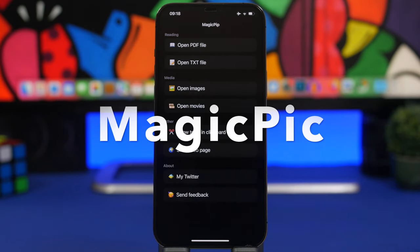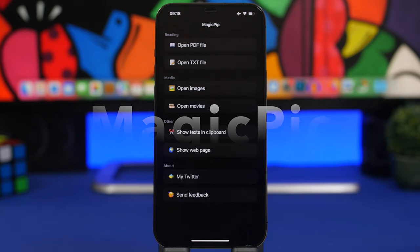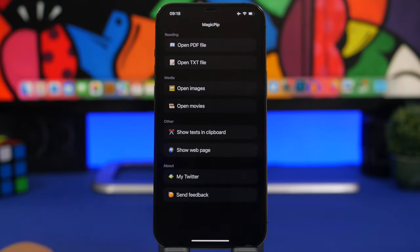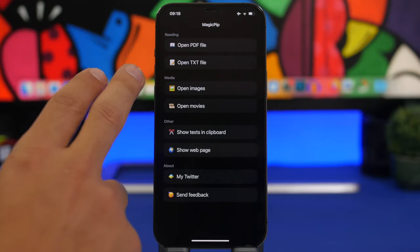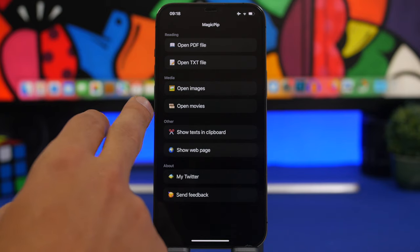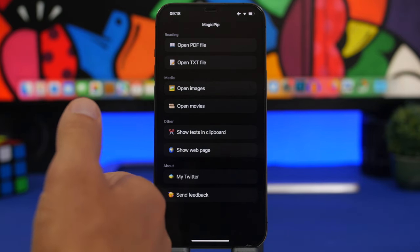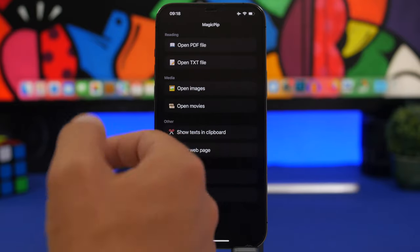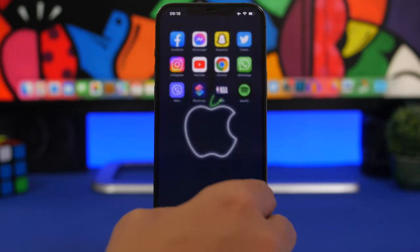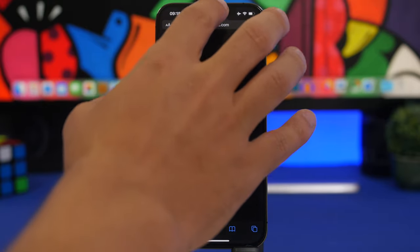Next up is Magic Picture in Picture. This one is really cool — it basically allows you to add anything you want to the picture-in-picture mode. Starting from PDF files, you can open a text file, image, videos from your gallery, or you can show text copied from your clipboard on the picture-in-picture mode, or show a web page that you want.